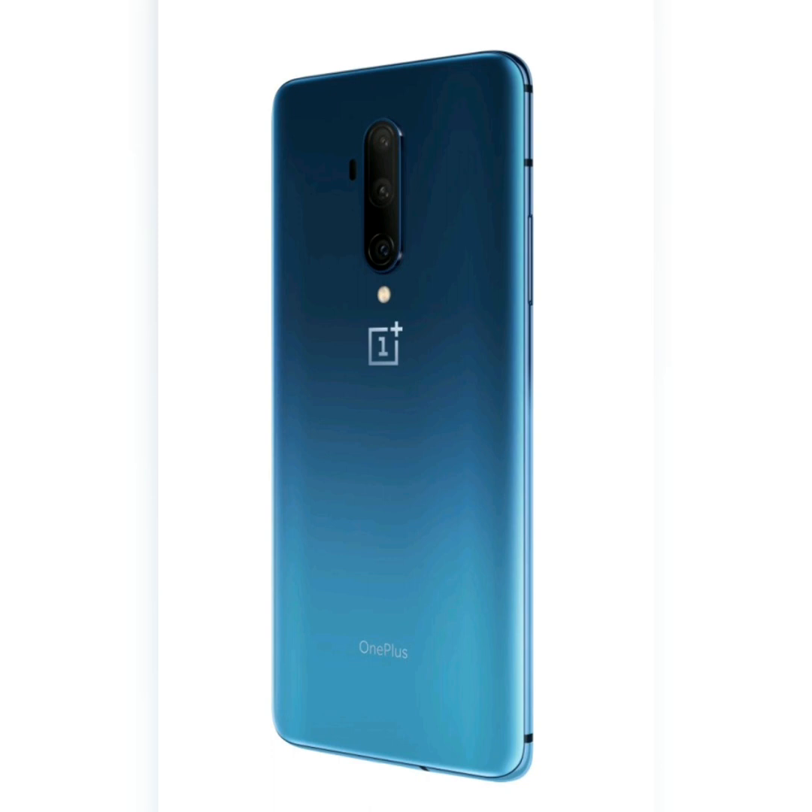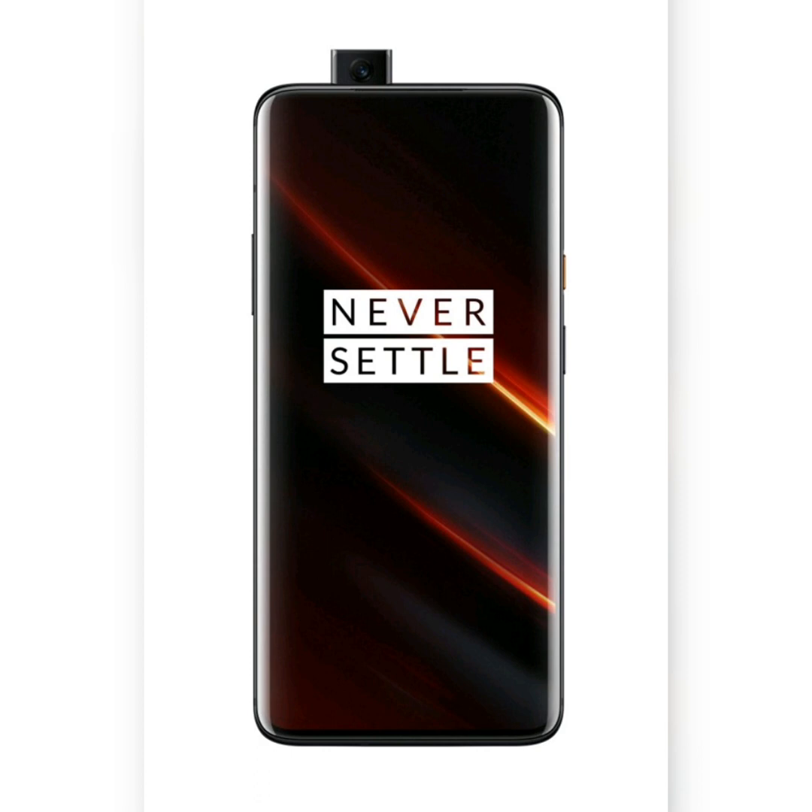The OnePlus 7T Pro McLaren edition comes with 12GB of RAM and 256GB storage. Its back has a symmetrical woodgrain appearance and papaya yellow around the sides. You also get a soft Alcantara case, a material popular in the automotive world.